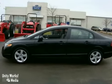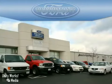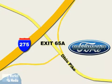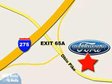Come on out and take a look today. Beachmont Ford, we're a friend in the community. Stop in today, we're easy to find off I-275 at Exit 65A, Beachmont Avenue.